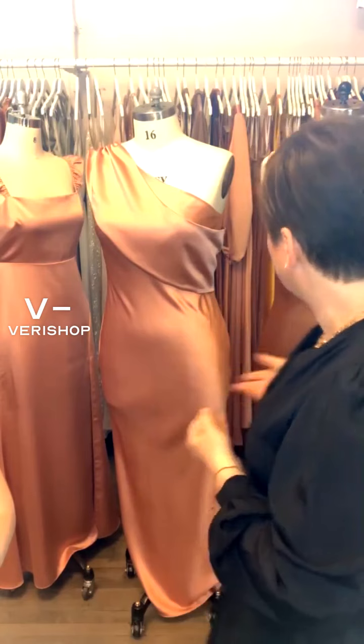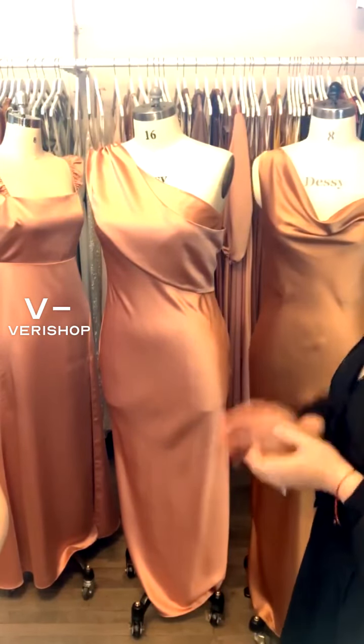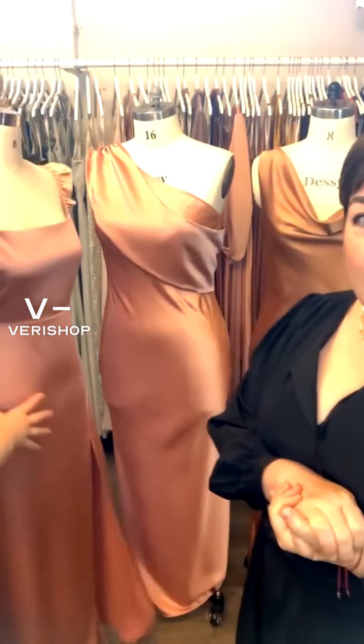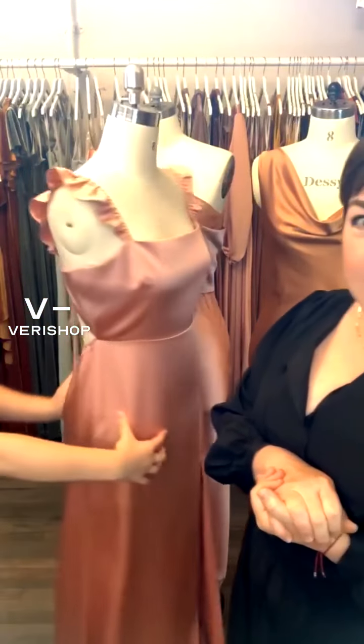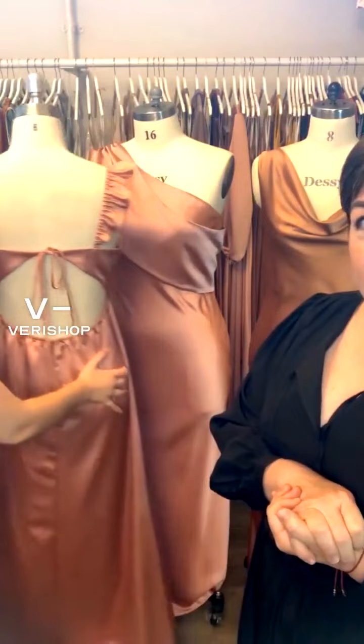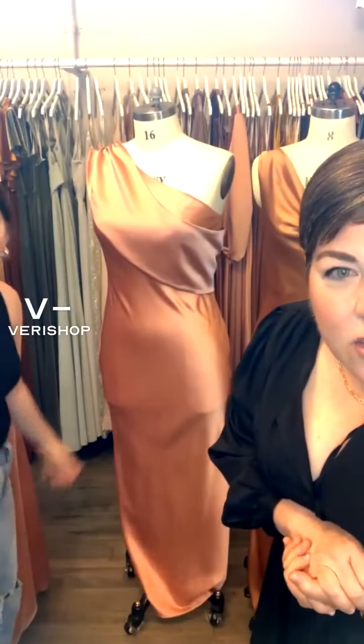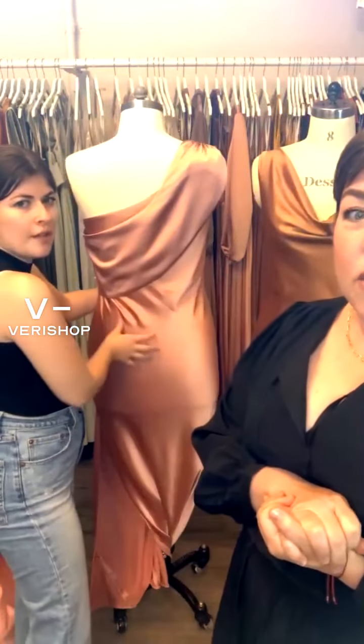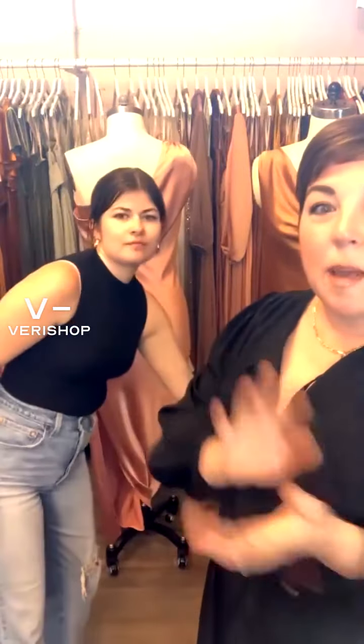Any other questions? We have about two minutes left — questions about these dresses or about bridesmaids in general. We've had lots of experience, so we've seen it all and we're happy to answer anything. The Luxe Charmeuse colors are Desert Rose and Toffee, and it is 25% off plus 15% for the next half hour. Could these work for brides too? Oh, totally — they come in ivory. These would be awesome for brides, great reception dresses.